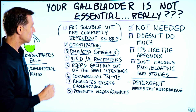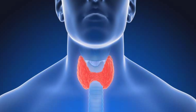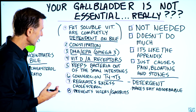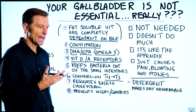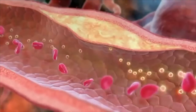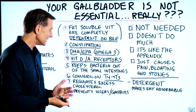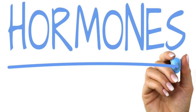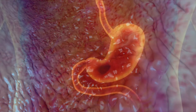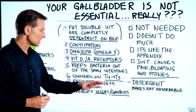Number six: bile is necessary for the conversion of T4 to T3, so to keep your thyroid working, you need bile. Number seven: bile regulates cholesterol — it gets rid of excess cholesterol the body doesn't need, and also aids in the detoxification of certain drugs and excess hormones. Number eight: if someone is deficient in bile, one of the side effects is ulcers and gastritis, because bile can sometimes back up into the wrong place and irritate the tissues.